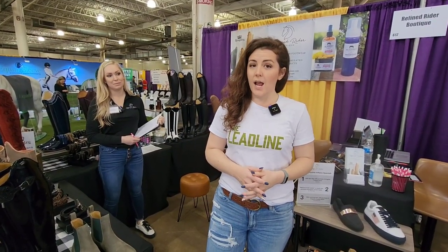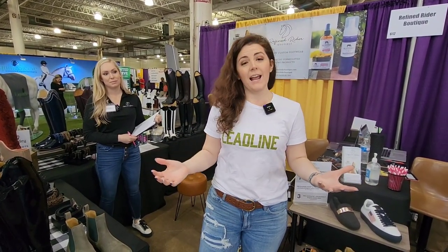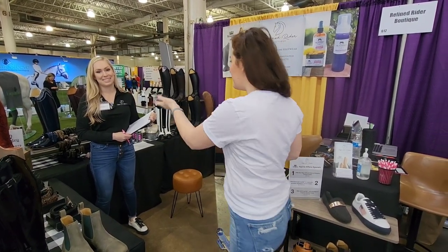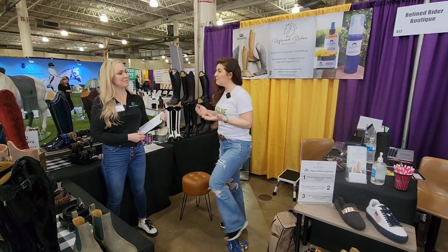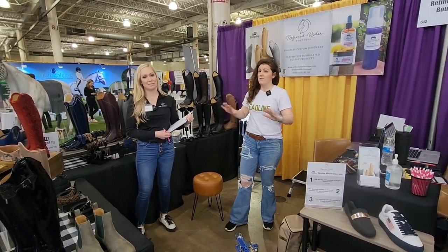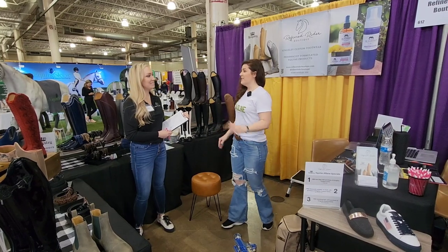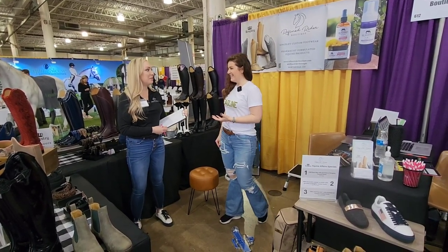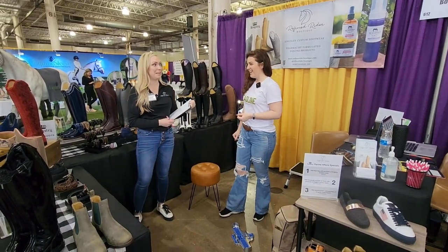I'm Mandi with the Lead Line Podcast and I'm a Western rider, but today I'm going to try on some English style riding boots. I'm here with Kristin Hansen of the Refined Rider Boutique. Kristin's gonna fit me in some boots today. I have never tried on English riding boots in my life, so this is gonna be a fun experience. It's gonna be great. We're gonna get you in some really cool boots today.